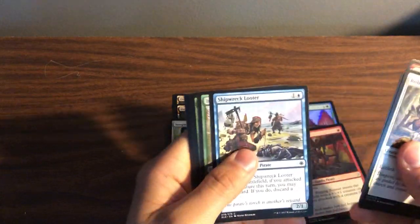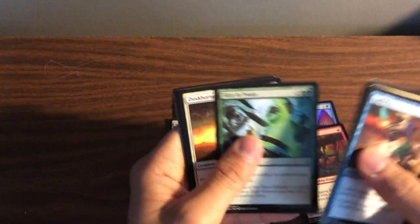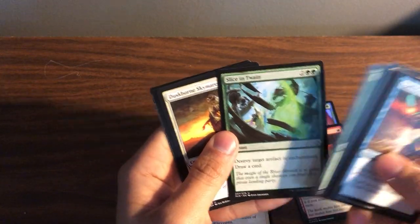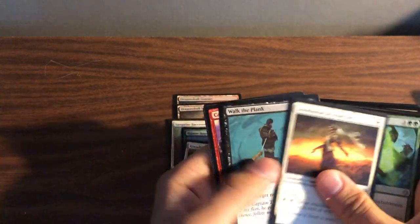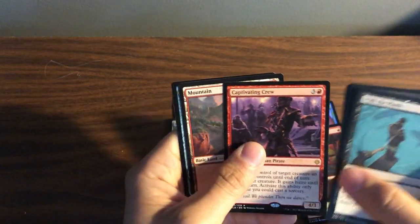Last pack, just to end this video quickly. Nothing in the commons I really see being played except Spell Pierce — that's a good one. Slice and Twain, Duskborn Sky Marcher, Walk the Plank, Captivating Crew.